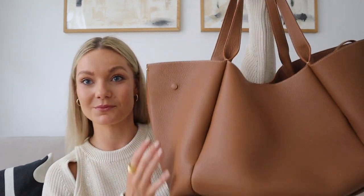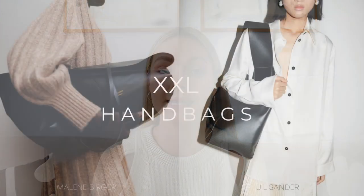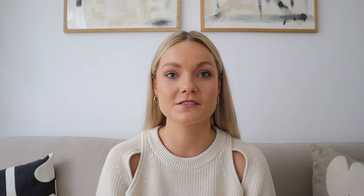For the next trend, I'm really happy about this because I have a lot of these — it is extra extra large handbags! I'm so happy about this trend because you guys know I love this bag and it's probably my biggest one in the collection. We've seen a lot of these bags on the catwalk from Malene Birger and Jil Sander and I just love the oversized handbags. They fit everything in, and if the weather's crazy like it is here in the UK, you always need an extra layer — so you can throw your knitwear or your shacket in there.